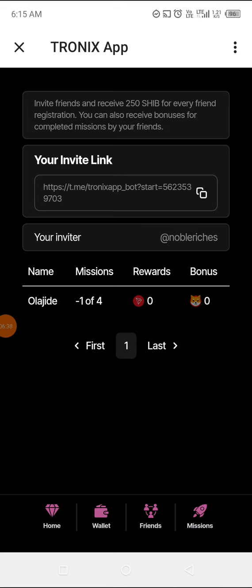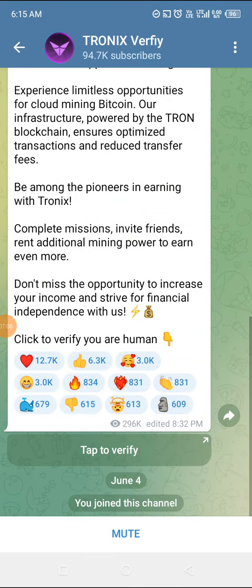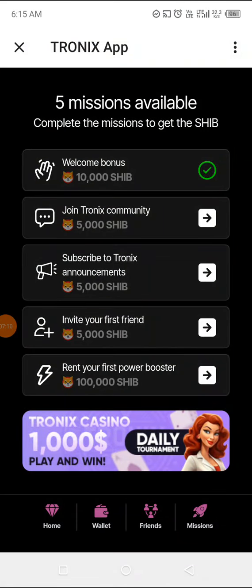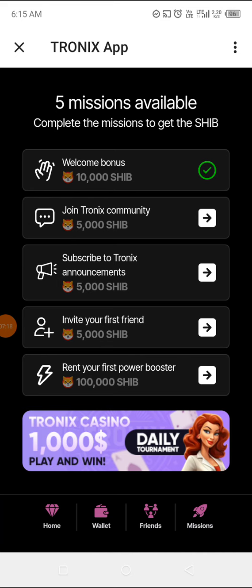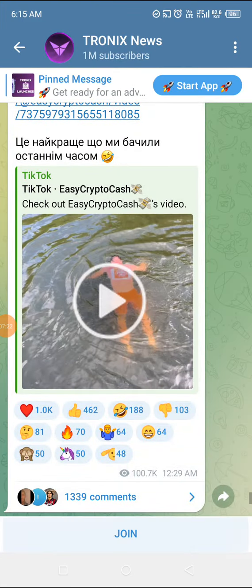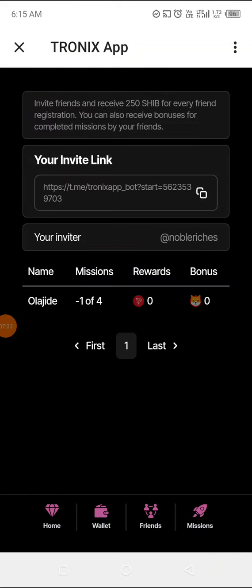Let's see our Missions — I think there's a big badge here. There's a Welcome Bonus to claim, but I've already claimed it. They said join the Tronix community — I've just done that. They said subscribe — I've just subscribed and joined. They said invite your first friend — I think I've done that, which is Olajidi.